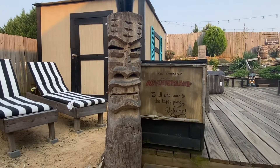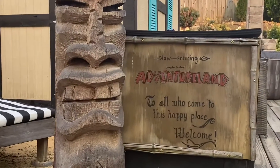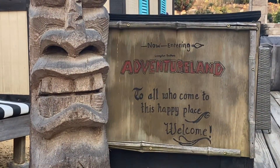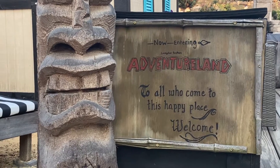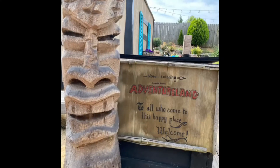Now when you first enter the backyard, this is the sign that greets you and guests coming in. It says: 'Now entering Livingston Brothers Adventureland — to all who come to this happy place, welcome.' Welcome to Adventureland.